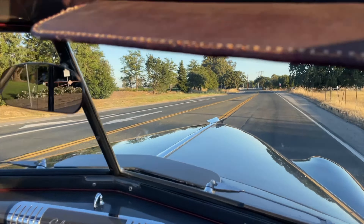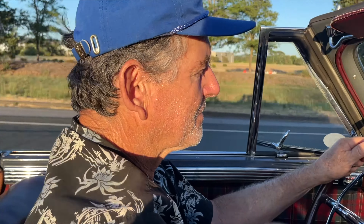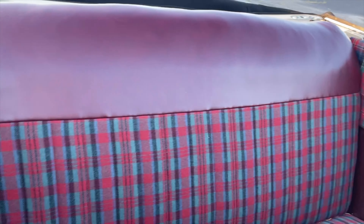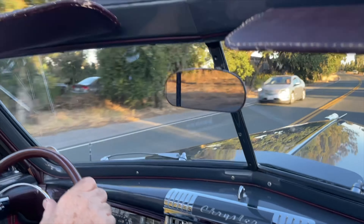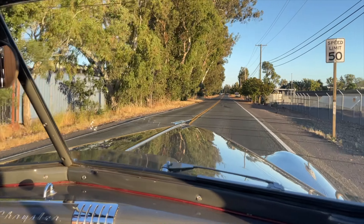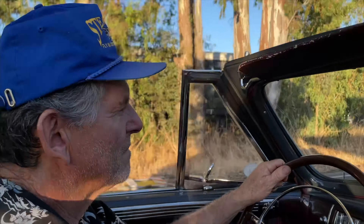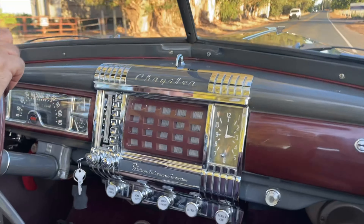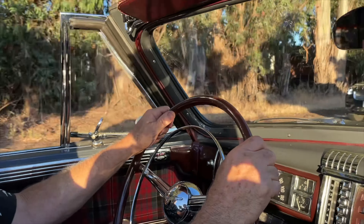It's about the world's most comfy cruiser. I think it's comfier than any modern cars they make. Wow, it really does drive nice. That's a good horn too.